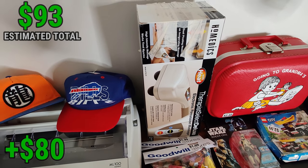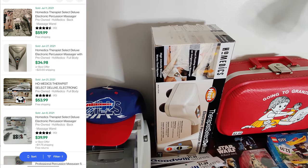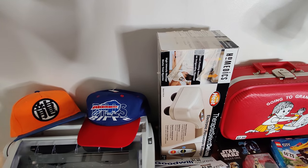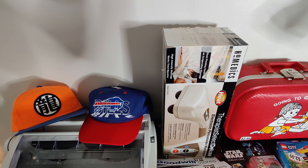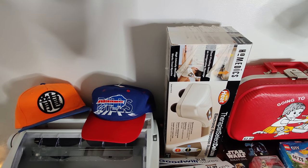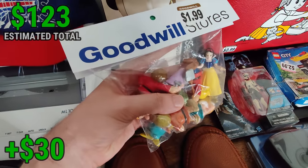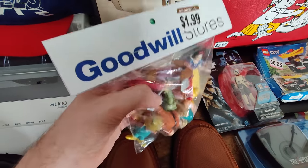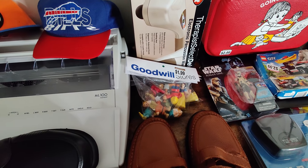I picked up this HoMedics massager — $4.99. I actually missed it the first time, right by where I was filming. I've done that before with these for whatever reason — I guess because I see them so often they're just in my mind as a common item. I've picked up dozens of these over the last 10 years and they always sell. This is a good one — heated — should sell for about $40 plus shipping. Right here I picked up some Snow White and the Seven Dwarves figures dated '93. Two bags of them for $1.99. Not big money — I think I can maybe get $15 for the set.